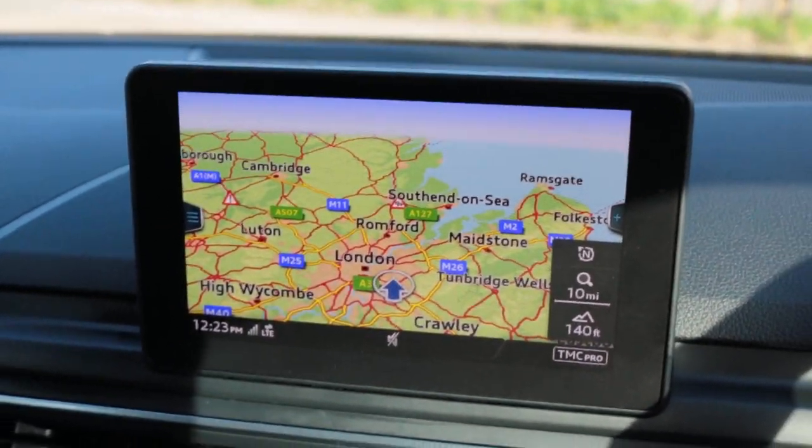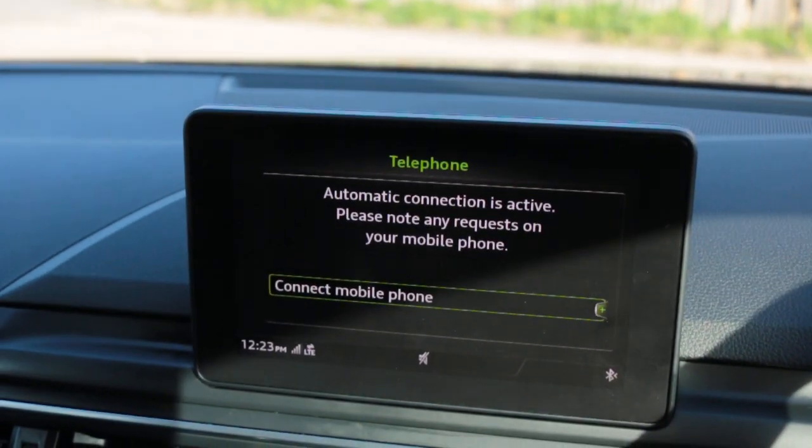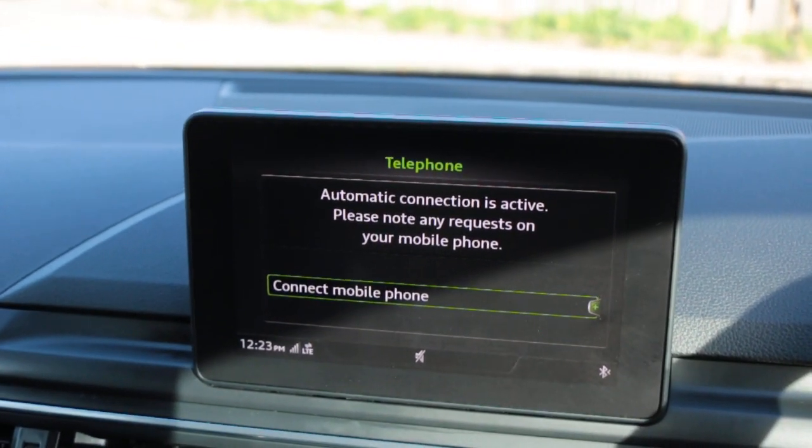Satellite navigation, telephone, Bluetooth connection, DAB radio, media, and Bluetooth audio.